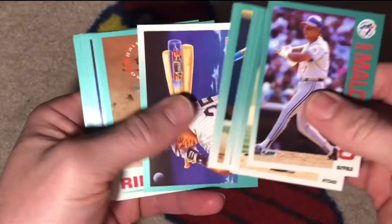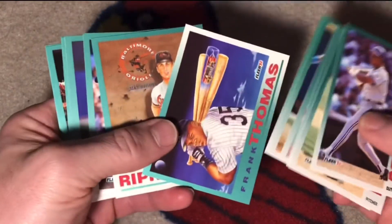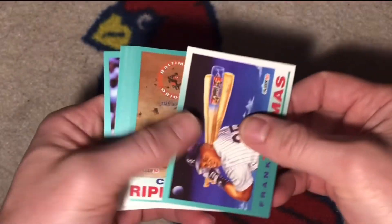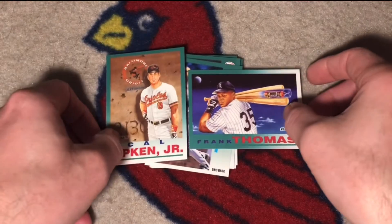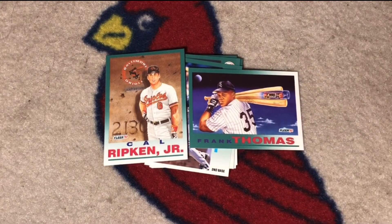A lot of great cards to choose from in here. I think I'm going to spotlight the two ProVision cards. Starting with 1991, Fleer began making ProVision cards. In the first two years it was part of the main set as a subset feature. Later on in 93 and onward it became an insert set.